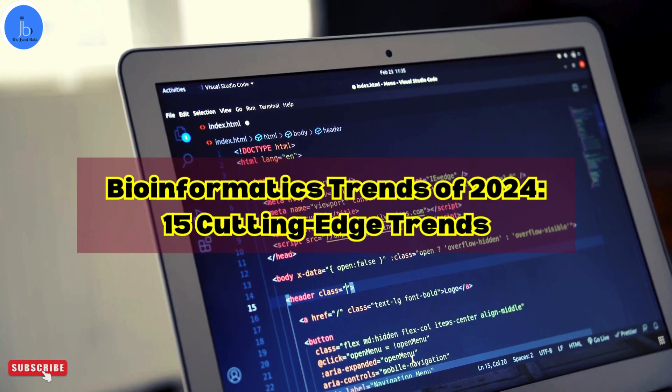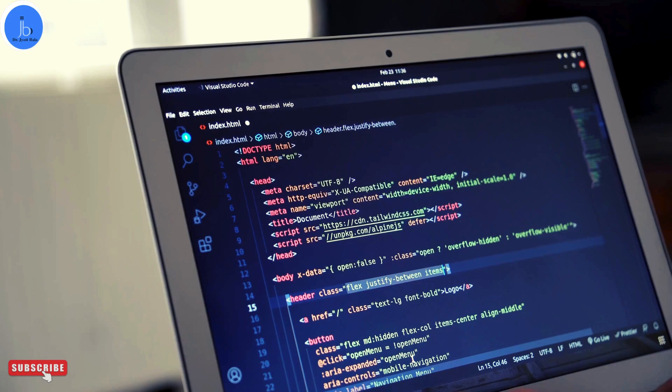Hi everyone. In this session, let's focus on the trends that are prevalent in the field of bioinformatics. Let's see these trends and their potential impact with brief applications.